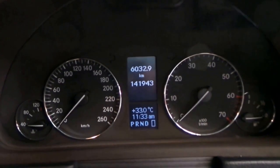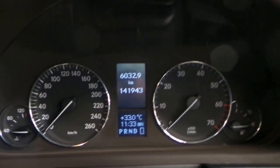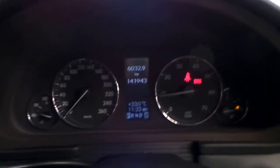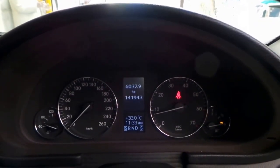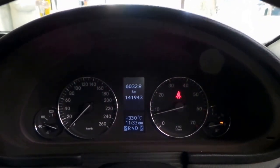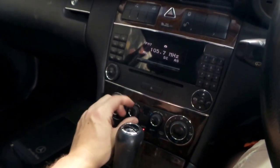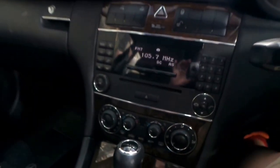We'll hop in now and take a look at some of the features. As you can see, we've got 141,943 kilometres on the clock. Firing it up — all the warning lights go away. I've got the air dialed right up; I'm going to turn it down a little. It's a hot day here in Sydney and that air conditioning is ice cold.